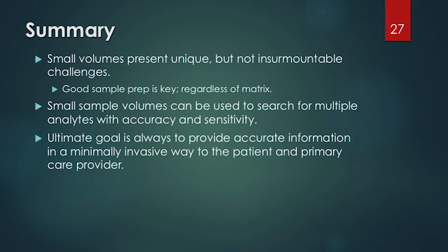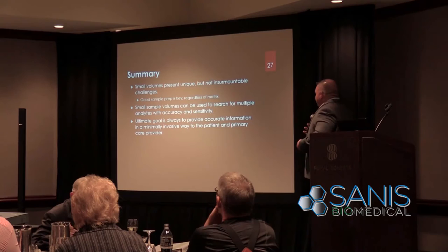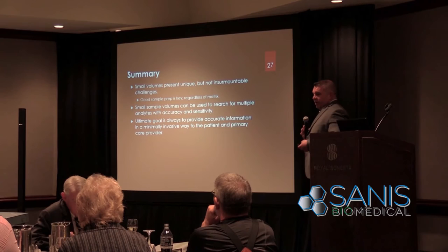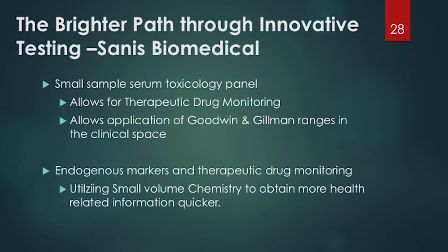What we found is that while small volumes present unique challenges, they're not insurmountable — they can be overcome, and if the science is solid you're able to make these transitions. We're able to do multiple analytes with accuracy, providing accurate information in a minimally invasive way to patients and care providers. The best never rest, so the next goal — as Ronnie said earlier — is not to be a one-hit wonder, but to constantly evolve and develop new technology on a small volume blood platform.